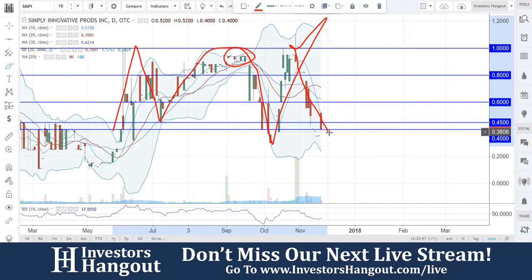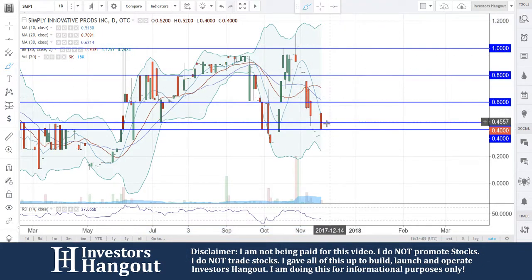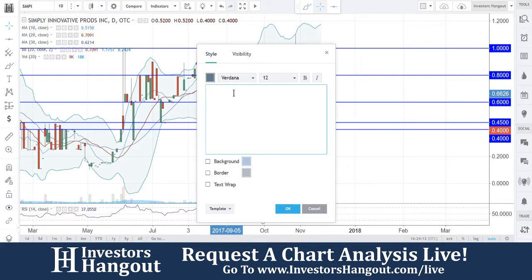So if history repeats itself, we should be watching for a bounce right here again. If that 40 cents mark holds, we're going to be watching for the break of the 45 to confirm — in my personal opinion. Once you break through there and get up to that 46, that very well could continue up from there. That's what I'm thinking about and watching for with SMPI.